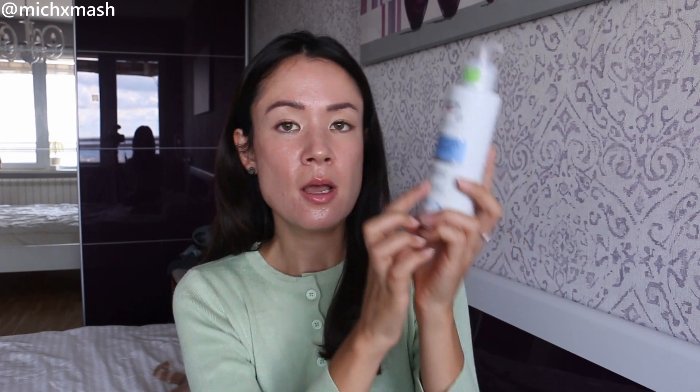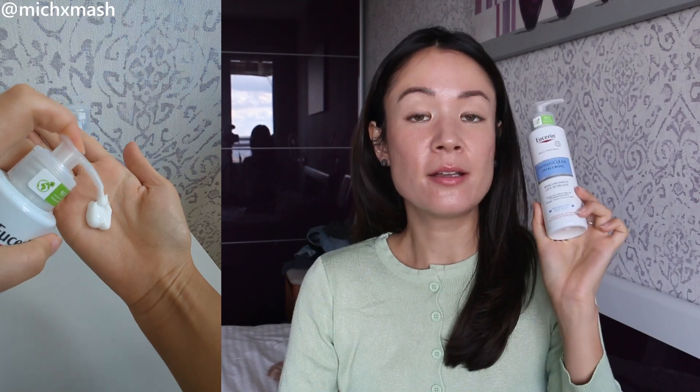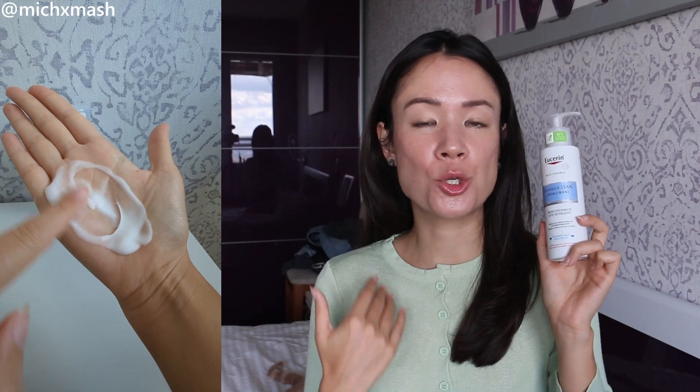The cleanser I used this past winter and have repurchased is the Eucerin Dermatoclean Hyaluron Cleansing Milk. This is a milky, lotion-y type of cleanser. It really does feel like I'm adding some type of moisture to my skin during my cleansing step. I remember a Korean dermatologist saying the first step to moisturizing is cleansing. As someone with drier skin, that line has always stuck with me, so I always make sure my cleanser really honors my skin's barrier, its moisture levels, and does not strip my skin in any way.